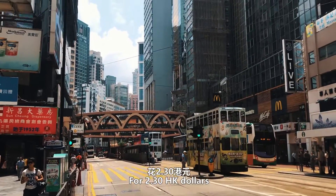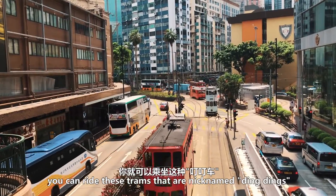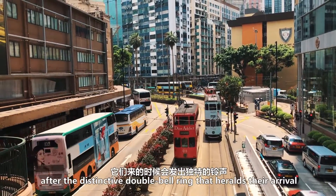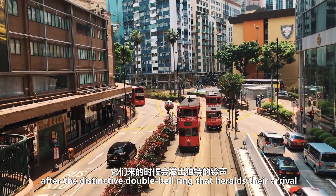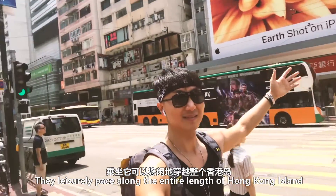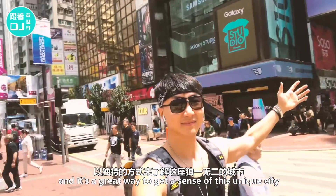For $2.30 Hong Kong dollars, you can ride these trams that are nicknamed Dang Dangs, after the distinctive double bell ring that heralds their arrival. They leisurely pace along the entire length of Hong Kong Island, and it's a great way to get a sense of this unique city.